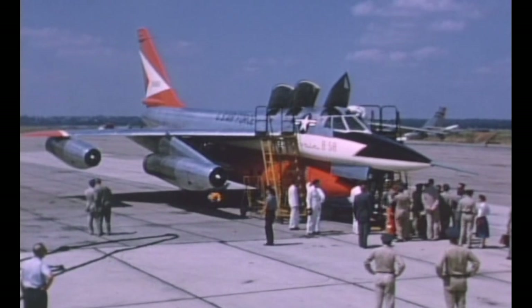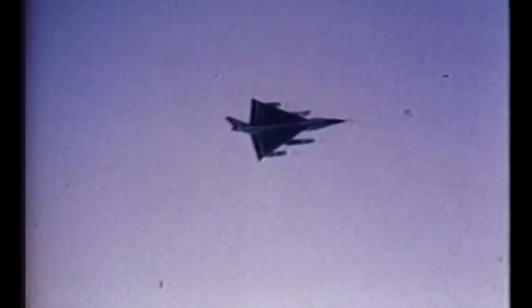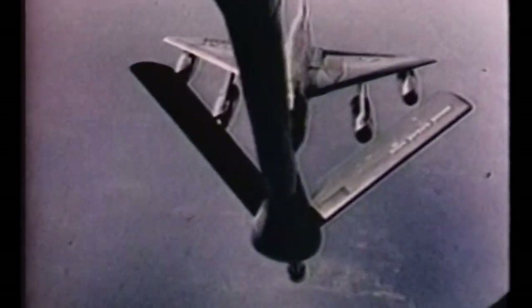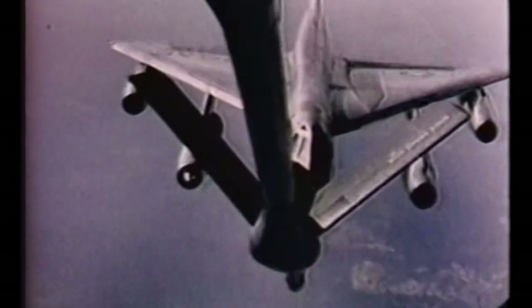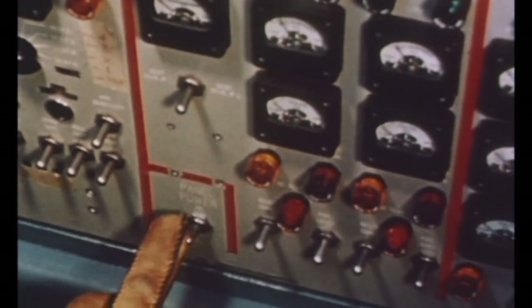The B-58 was a revolutionary aircraft and may have been ahead of its time. During its service, the Hustler set 19 world records, including the longest supersonic flight in history — from Tokyo to London in just over 8 hours and 35 minutes. The aircraft used for this flight was part of an operational unit and received no modifications aside from being washed and waxed. Dubbed 'Grease Lightning,' the flight averaged 938 miles per hour despite 15 air-to-air refuelings and one afterburner malfunctioning for the last hour. The Hustler also won the Bendix, Bleriot, Harmon, McKay, and Thompson Aerospace trophies. Still, the B-58 had a disproportionately high accident rate — 26 aircraft were lost in accidents, representing just over 22% of total production — which, along with high maintenance costs, did not help the Hustler's chances for long-term service.